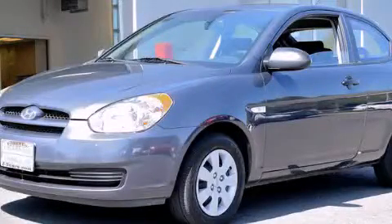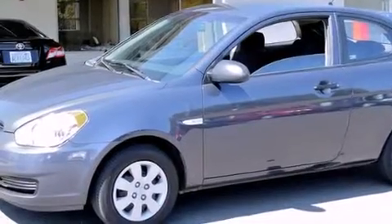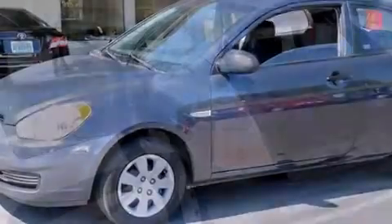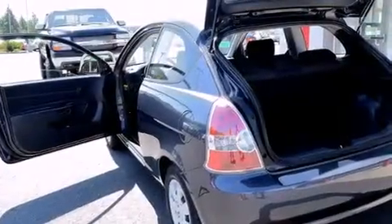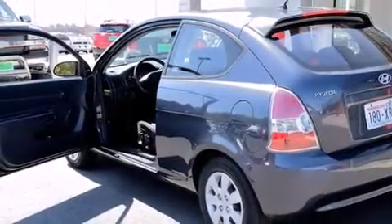This is a 2008 Hyundai Accent. Features include a low tire pressure indicator, heater vents for rear seat passengers, a rear window defroster, rear curtain airbags, a pass-through rear seat, a rear spoiler, rear impact crumple zones, and an auxiliary power outlet.